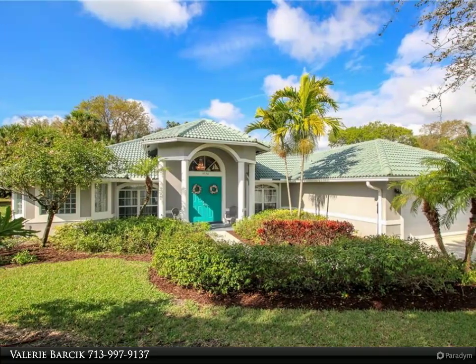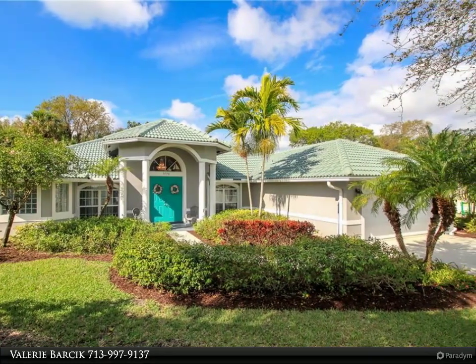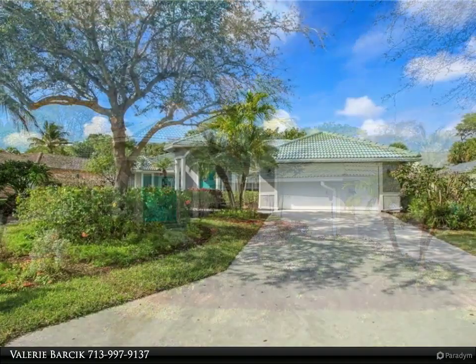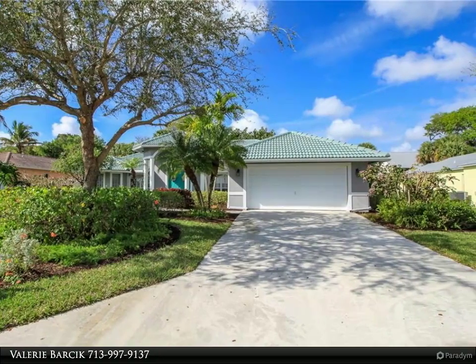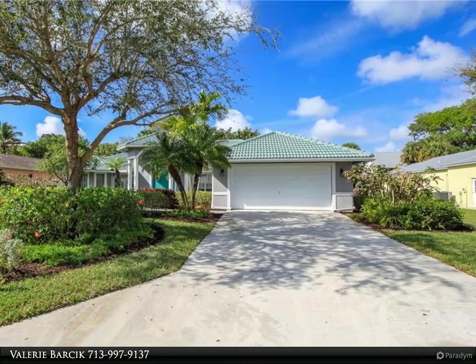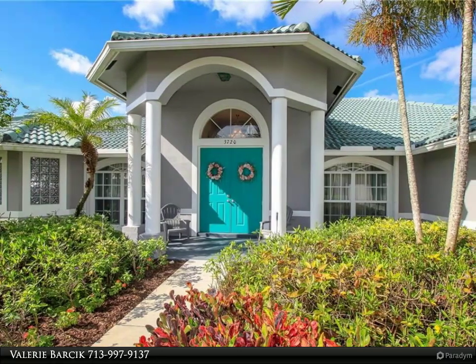This Berkshire Hathaway Home Services Florida Realty property video is presented by Valerie Barsick. Discover this spacious and meticulously maintained 2004 CBS Custom Home in the desirable waterfront community of the Reef in Rocky Point, with special features that include four bedrooms and three baths.